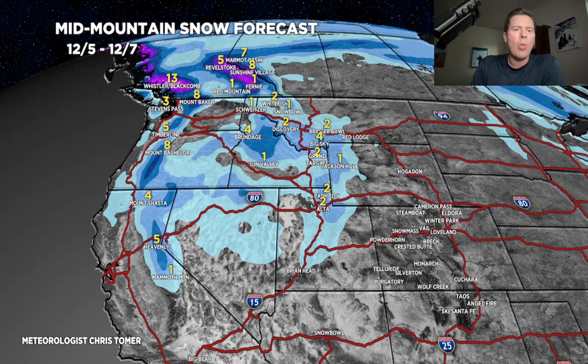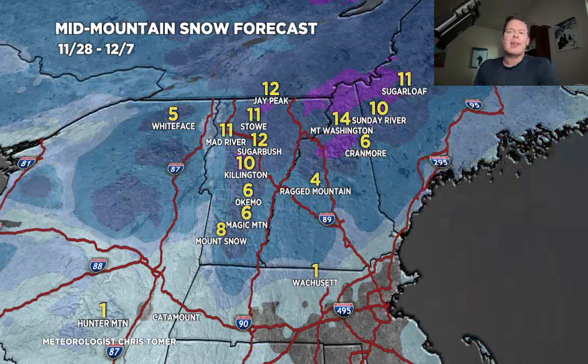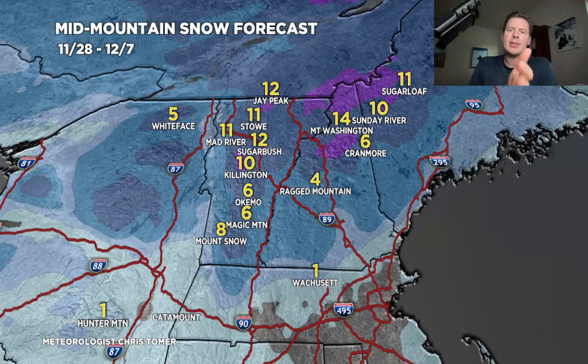And I've got one more update here — this is for the northeast. I had bigger numbers earlier today with this upcoming storm system, but now it doesn't close off as a low as much on the coast. So the numbers have been basically cut in half. But this is still decent — 6 to 12 inches for most places at higher elevations, mid-mountain and higher for Vermont, New Hampshire, and Maine.